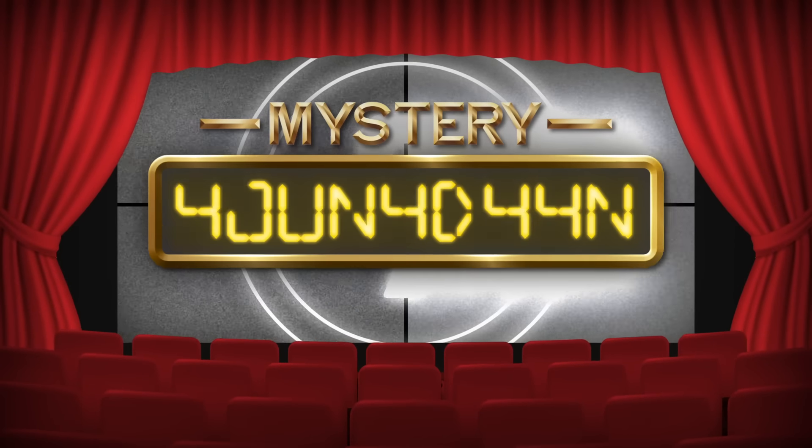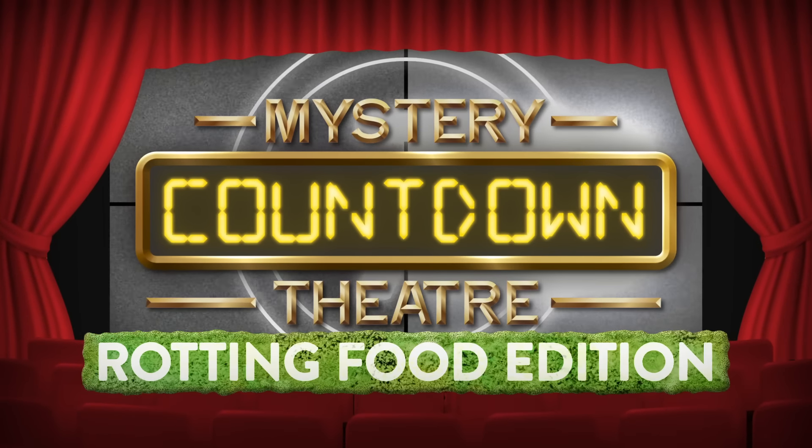Good Mythical Morning. Is there something in your fridge that you intended to eat, but you totally forgot about it and it just sits there for weeks or months until you clean out your fridge and it's got like a top hat of mold and it's all shriveled up like your Meemaw? Well, I don't have a Meemaw. I got a Nana. You got any food that looks like her? No, if I did, I wouldn't eat it. Today is all about watching foods rot, but in reverse — un-rotting as I like to call it. It's time for Mystery Countdown Theater, Rotting Food Edition.